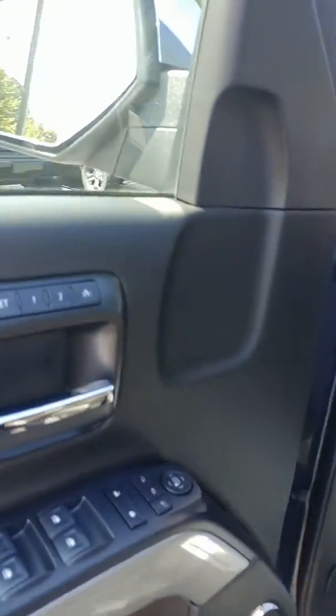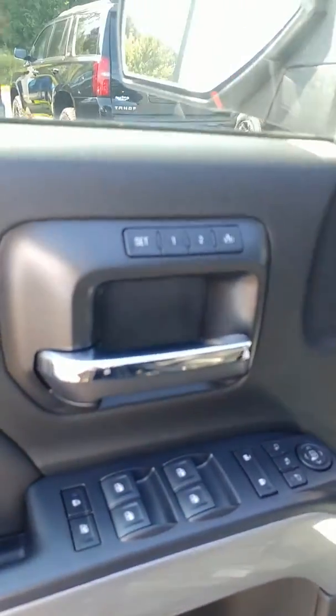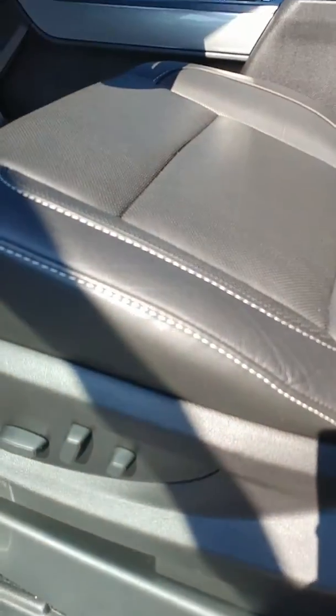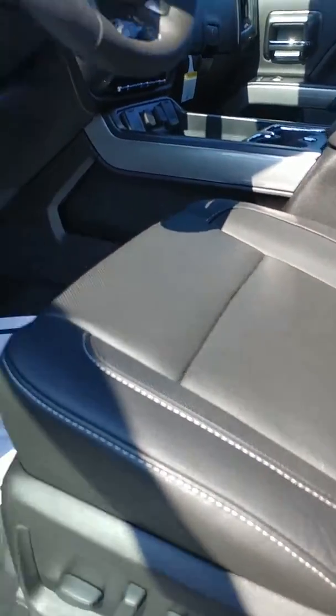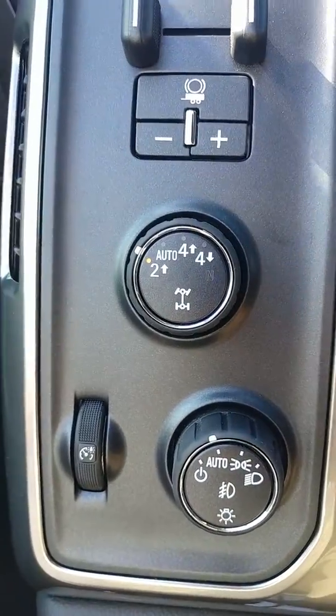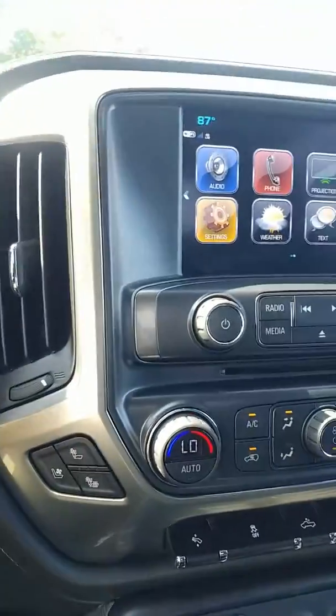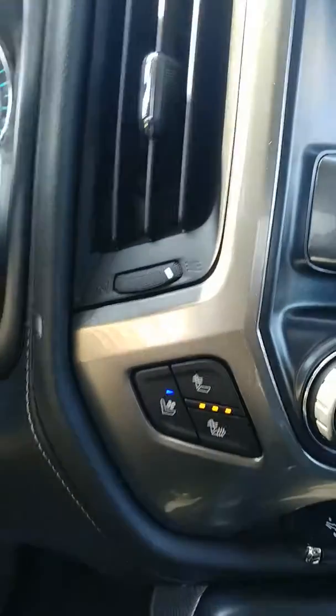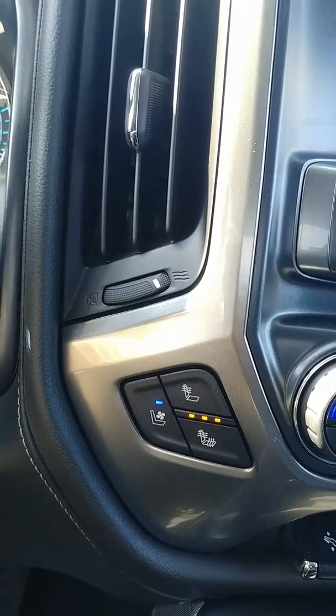This one does have the memory seat function, Bose stereo system, power windows, power dual locks, steel cruise, power seat, the trailer brake control, the four-wheel drive control, automatic headlamp. One of my favorites — especially when it's hot and cold — is you've got vented and heated seats.